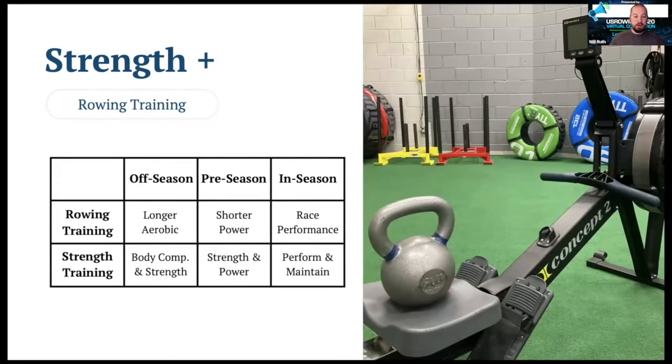In the off-season, we tend to be focused on longer aerobic endurance in the rowing training. During that time, we're also going to be doing strength training for body composition and basic strength — by body composition I mean losing body fat or gaining muscle mass, depending on which is going to be more impactful for the athlete's performance. Strength takes the longest time to build out of all our qualities, so we're going to spend a lot of training time building that while we're in this phase of decreased rowing training and decreased performance needs, so that we have the time, recovery, and energy to make those changes.